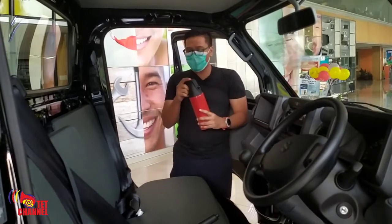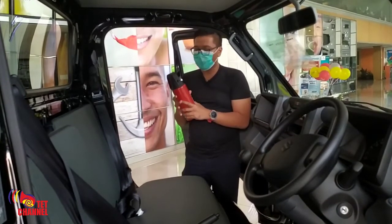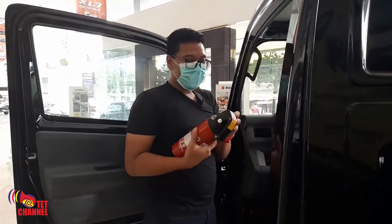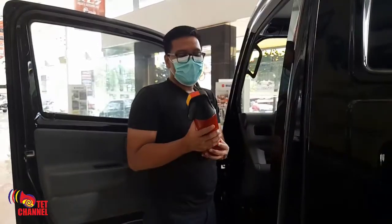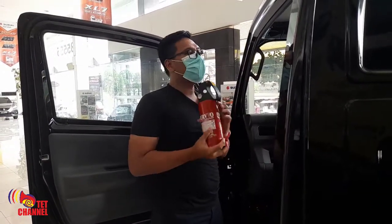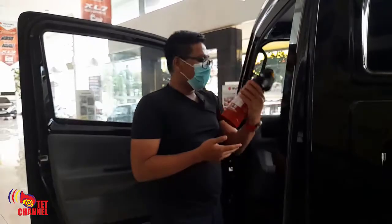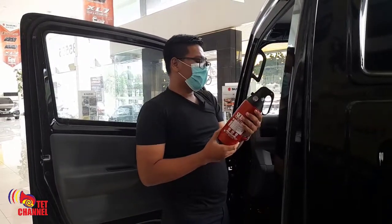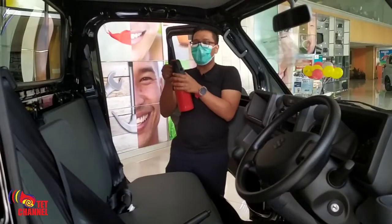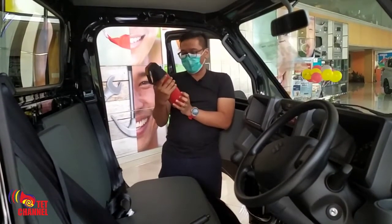Yang menariknya lagi adalah ini sudah menjadi peraturan pemerintah ya, regulasi baru di 2021. Jadi semua kendaraan, secara umum semua merek, sekarang sudah menggunakan yang namanya APAR — alat pemadam api ringan — dan itu wajib. Apabila tidak, tidak bisa dijual belikan di masyarakat.